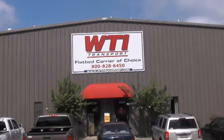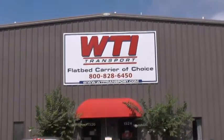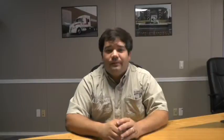We here at WTI work together as a team. Feel free to contact anybody you met during orientation — we're here for you. Our commitment is your success. If you're interested in WTI Transport, please do not hesitate. Feel free to give us a call at 1-800-828-6452. We will have somebody on call 24 hours a day. Thank you and have a great day.